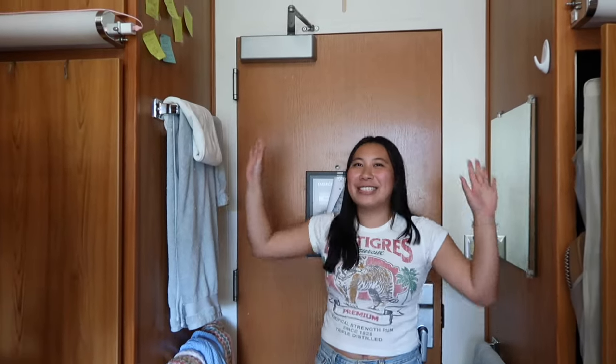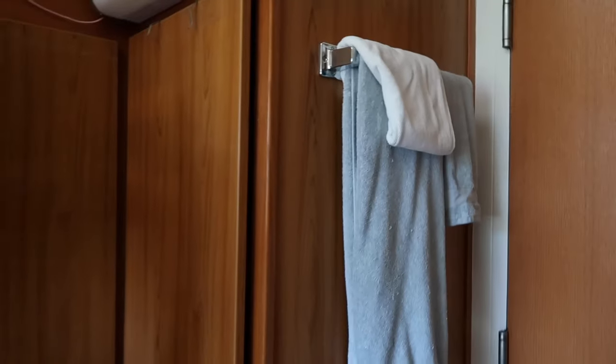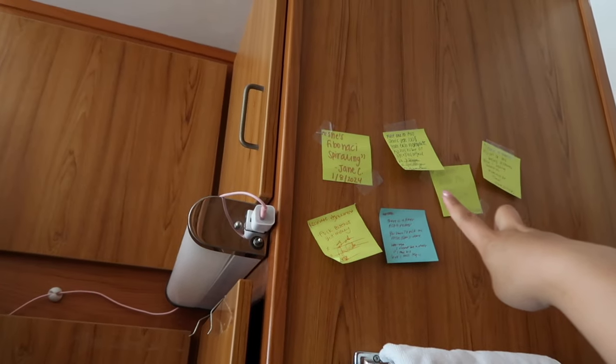Starting off, we have our towel racks over here and our quilt wall. One highlight is she's Fibonacci spiraling. We also have a mirror over here.